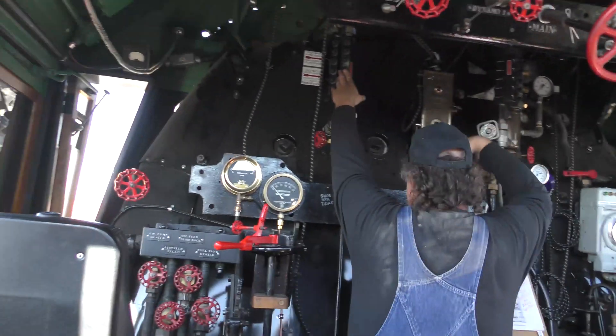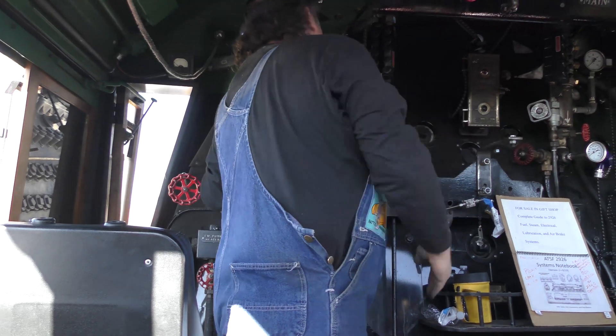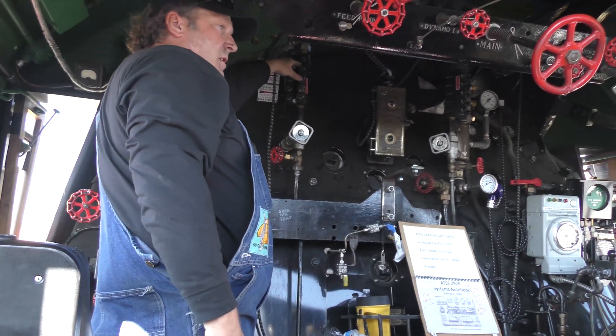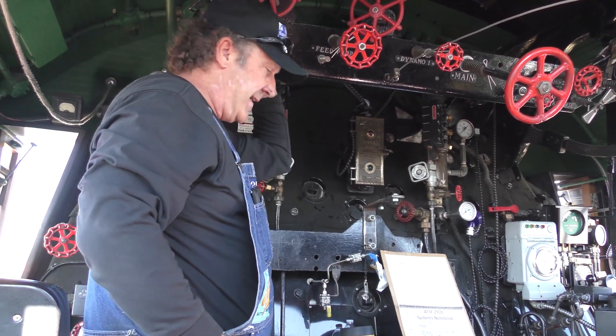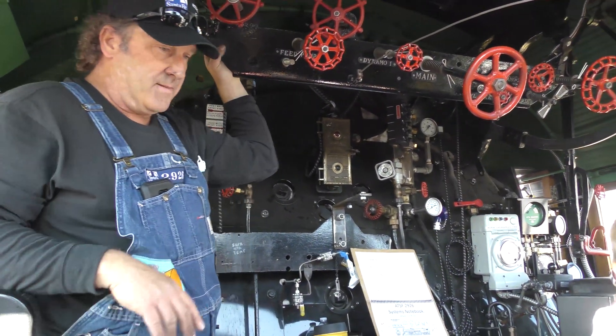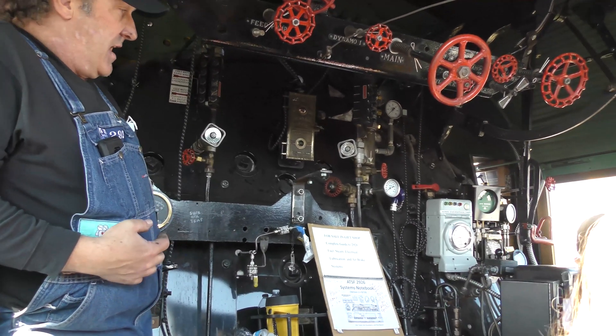Sight glasses right here tell you how much water is in the boiler, and you want to make sure you keep enough water in the boiler. Because if it gets too low, what will happen is a boiler explosion, and then everybody gets killed. That's not a good way to end the day. So yeah, if you want to be the engineer, hop on up.